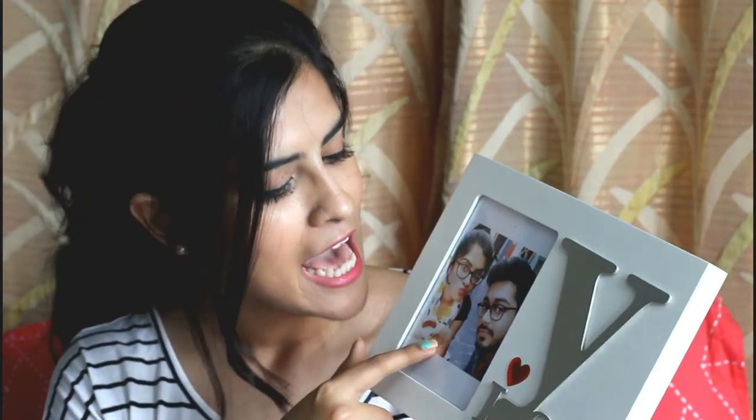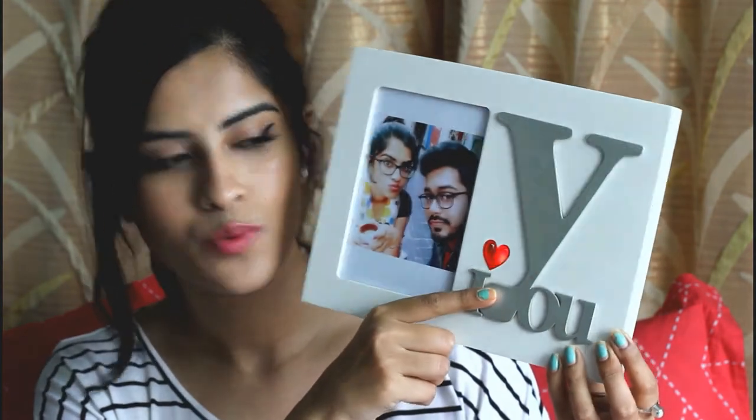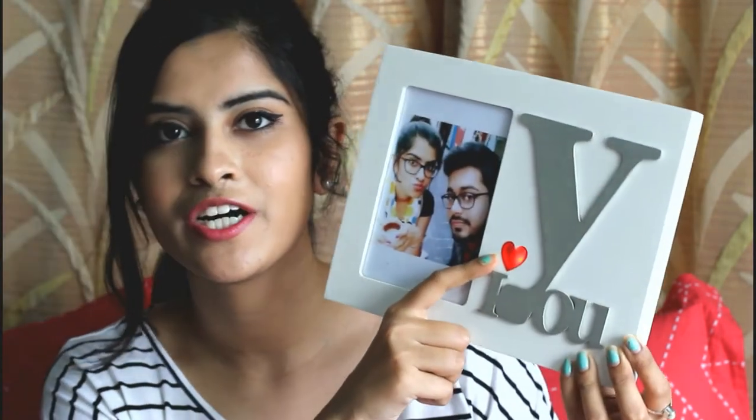The first thing is a photo frame and I received it on Valentine's Day from my boyfriend. It's so beautiful, white in color and it has 'I love you' written on it. This is a photo of us from two or three years back — we've been in a relationship for six years. He also has a YouTube channel, I'll link it in the description. He's too shy to be in my videos. This heart glows with a red light and I really love it — I'm gonna keep this all my life.